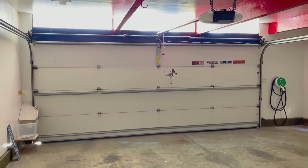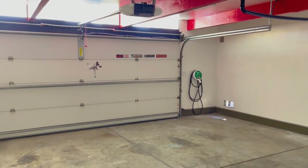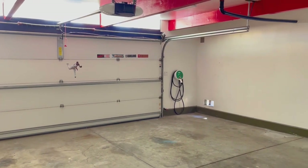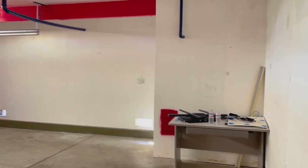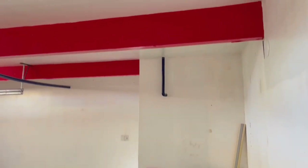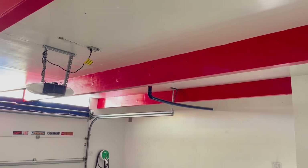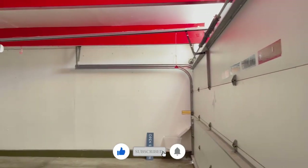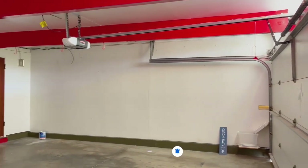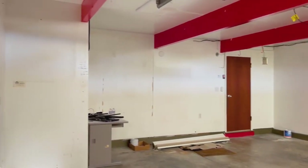Out in the garage, they have installed a new door and they have an EV charging station. Here you can see that at one point the beams in this house were painted a vibrant red color — I'm glad they've gone with more neutral choices inside. In the corner I want to point out a bump-out, which is actually a mechanical closet. It's not accessed from the inside; the actual door to it is from the outside, and we're going to go see that in a minute.